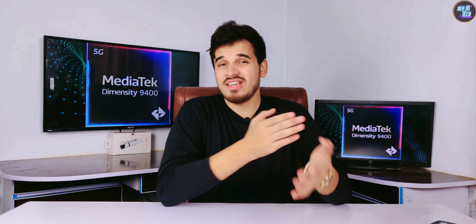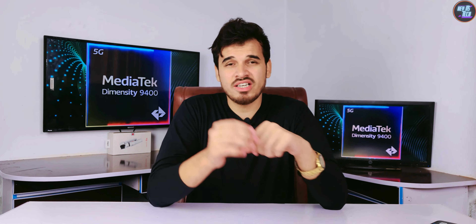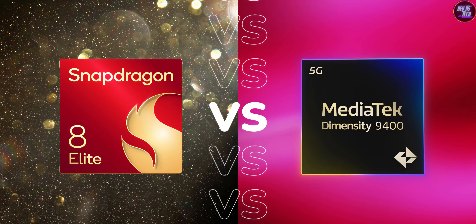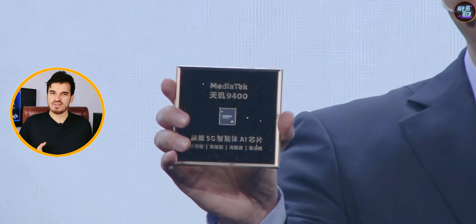That may bring up the question: should you go for Snapdragon 8 Elite smartphones or MediaTek Dimensity 9400 smartphones? Well, these two chipsets only share similarities in performance, not in features. So in the end, it just comes down to personal preference.